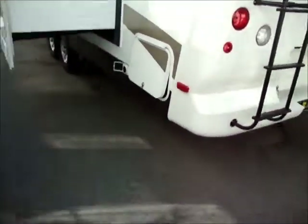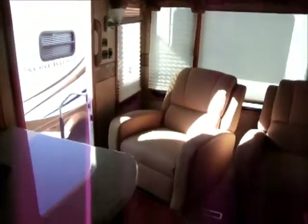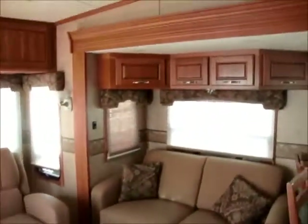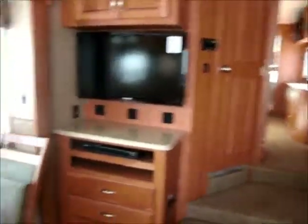Okay, we're inside the Carriage Cameo. You can see the colors and everything inside here — I wanted to give you a feel for that. Lots of cabinet space, really nice furniture, all hand-built at the factory. Solid surface countertops, ceiling fan, AC, furnace, all that stuff, big screen TV.